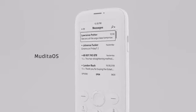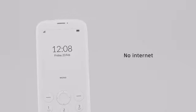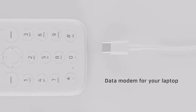Mudita OS is light, reliable, and minimalistic. It gets digitally signed updates to make sure that your privacy is taken care of. No internet, and it feels great. But if you need to go online, Mudita Pure can serve as a data modem for your laptop.